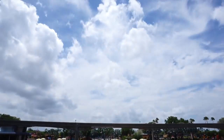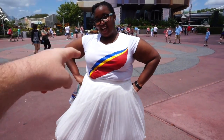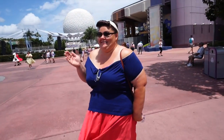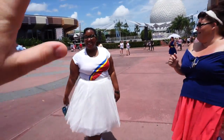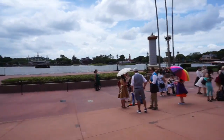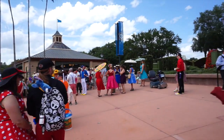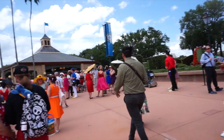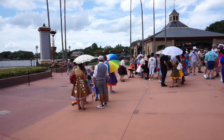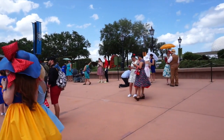It didn't take long for that sun to come out. Dapper Day is definitely in full swing here in the World Showcase. Right here at the entrance of the World Showcase they're getting ready to do a huge Dapper Day group photo. Everyone who's participating has shown up and is getting ready to take this huge group photo. There's a lot of good outfits this year — a lot of good Disney bounding and some original ideas. Pretty impressed.